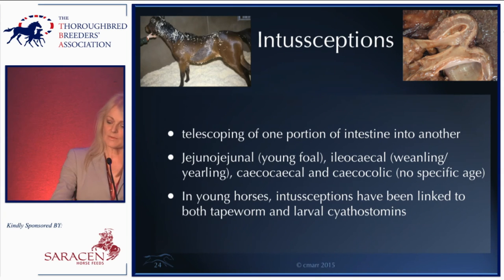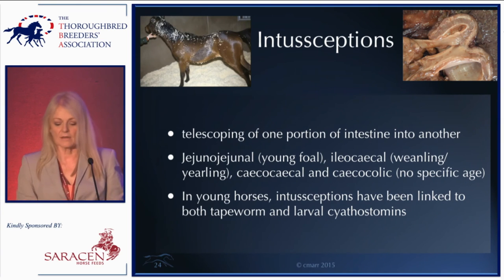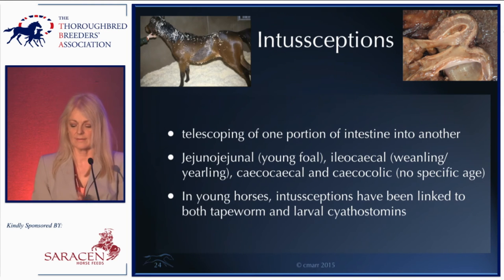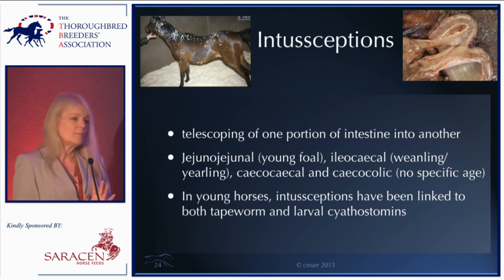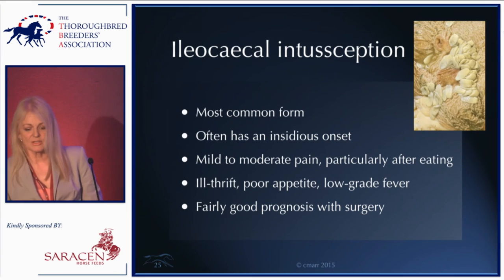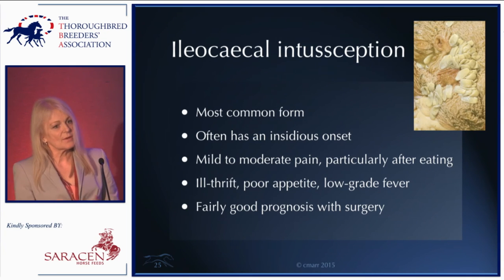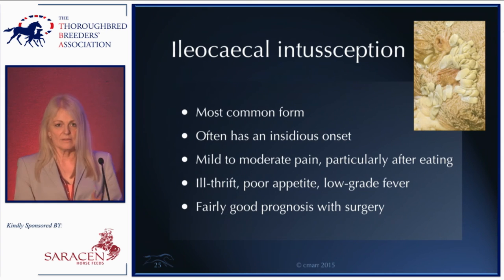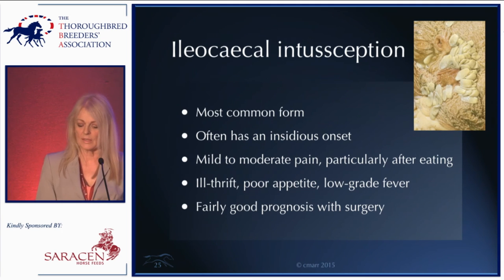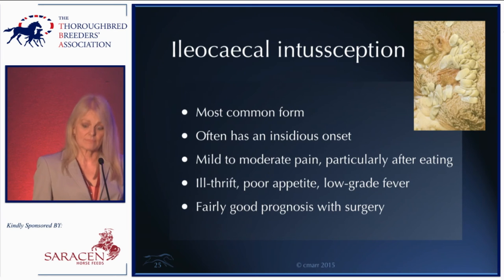That's what the pathological specimen shows — the telescoping inwards. There are other forms of intussusception — cecocecal and cecocolic — but they're much rarer and not really linked to any specific age group. In young horses, several studies have now shown that intussusceptions are linked to both tapeworm and larval cyathostomins. Ileocecal intussusception is by far the most common form. You can see tapeworms collecting around the ileocecal valve in the photograph. It often has quite a slow, insidious onset over several days or weeks — mild to moderate fluctuating pain, particularly after eating, sometimes with ill-thrift, poor appetite, and occasionally fever. It has a fairly good prognosis with surgery if recognized early.